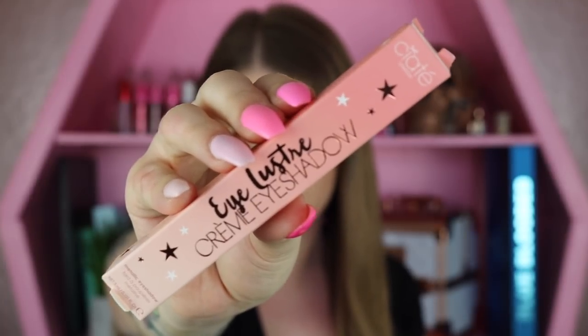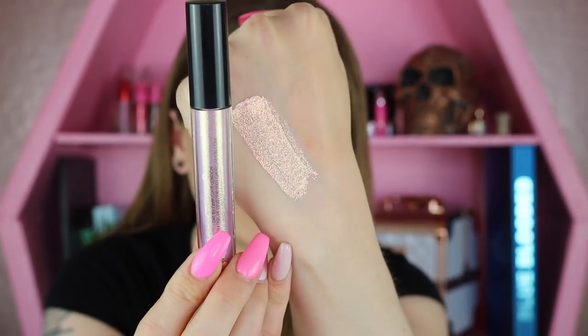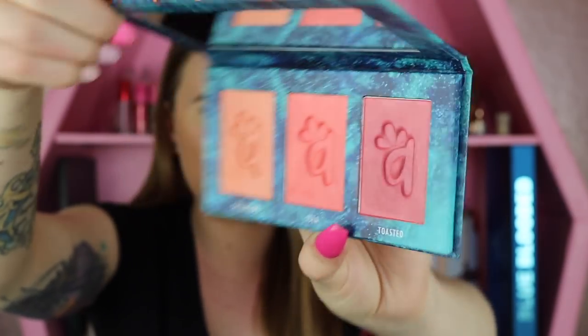The second item in the box is by Ciate London — it is their Eyeluster Cream Eyeshadow. It retails for $22, and I have the shade Cupid. It goes from a purple to a gold when you shift it in the light. Inside of this box there is no eyeshadow palette, but we do have one palette I'm thinking I want to work in with this, which is our third item by Alomar Cosmetics — the Colorette Blush Trio. They gave me the Medium to Tan palette, but since there are no rules to makeup, I'm going to be using this blush palette on the eyes today to combine it with this liquid eyeshadow.